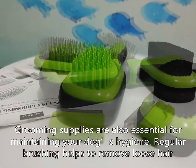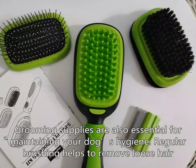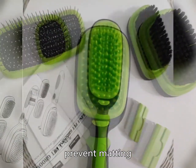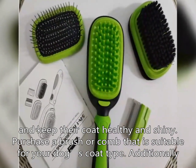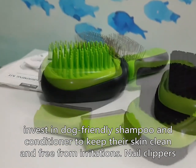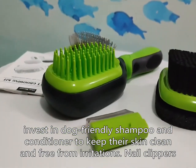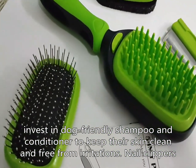Grooming supplies are also essential for maintaining your dog's hygiene. Regular brushing helps to remove loose hair, prevent matting, and keep their coat healthy and shiny. Purchase a brush or comb that is suitable for your dog's coat type. Additionally, invest in dog-friendly shampoo and conditioner to keep their skin clean and free from irritations.